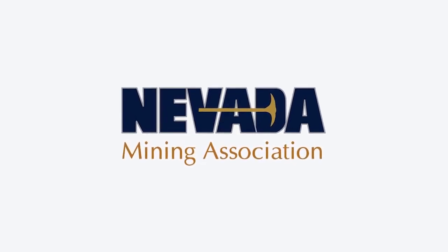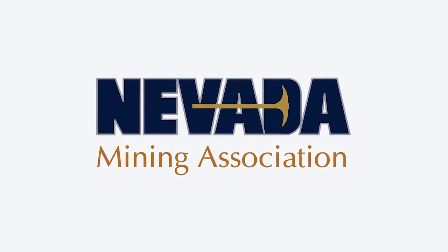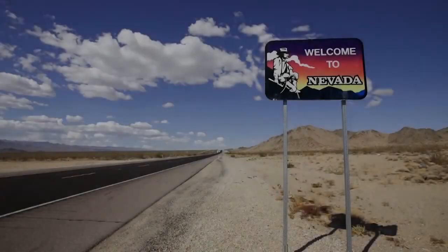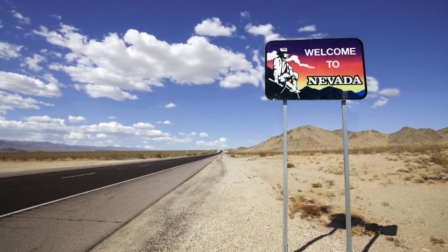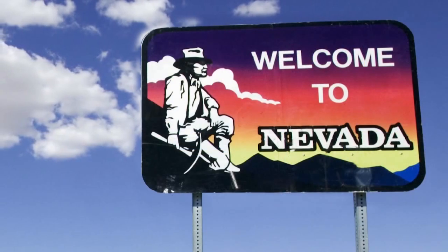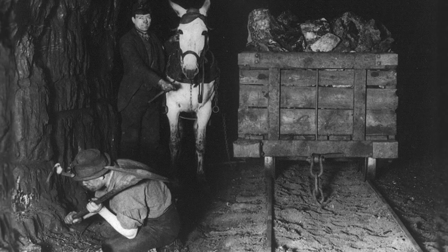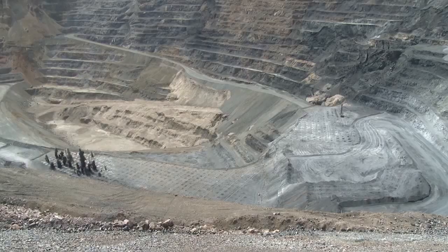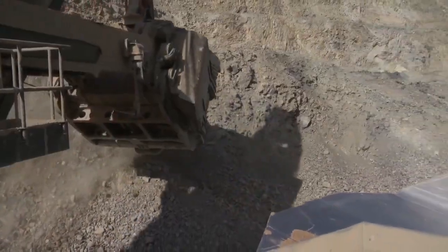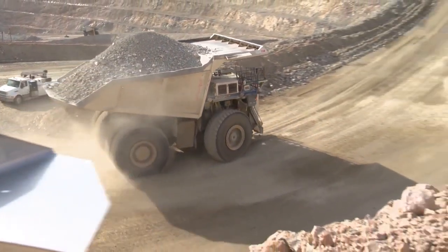Funding for this program has been provided by the Nevada Mining Association. The Silver State — a name well-earned by Nevada in the Silver Rush of the late 1800s — but as mining has evolved over the last 150 years, prospectors, picks, shovels, drills, and mills have reached a level of technology unimagined a century ago. This is Nevada Mining Today.